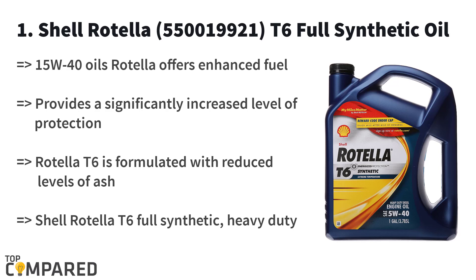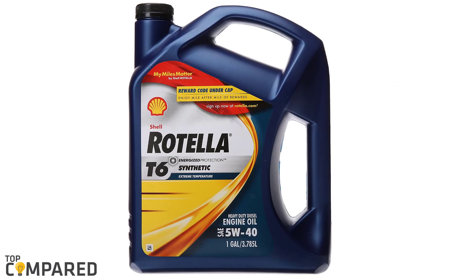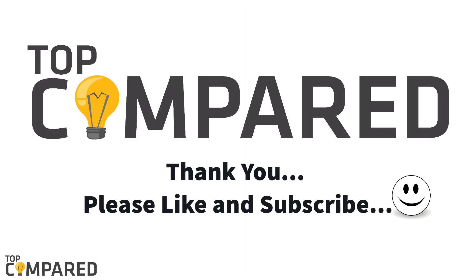The T6 oil is made in tune with the latest engine requirements. After a lot of contemplation, my choice is the Shell Rotella 550019921 T6 5W-40 Full Synthetic one gallon. The synthetic oil is the best in the market. I have attached the product links in the description box below — please subscribe to our channel for regular videos.